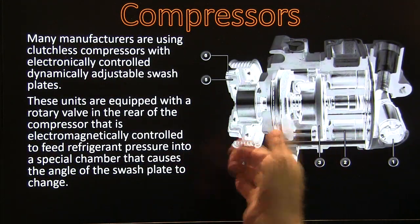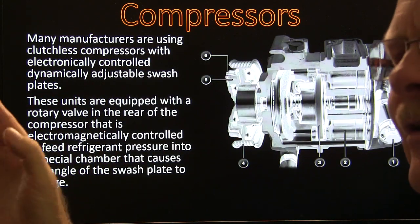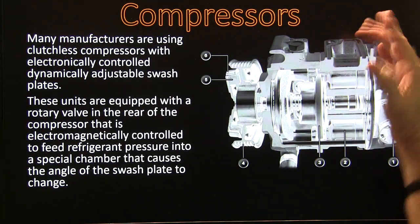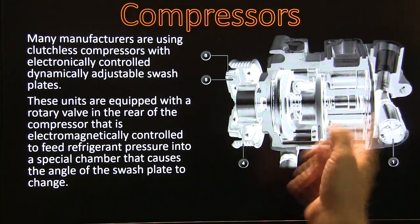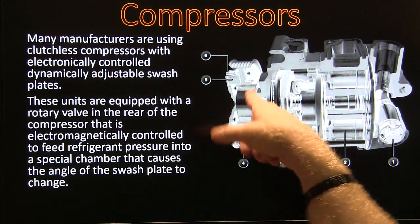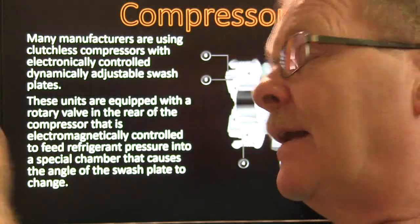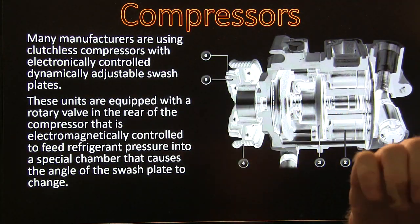Many manufacturers are now using clutchless compressors where the compressor spins all the time. The way it does more or less work is by angling a plate. When you angle the plate, the pistons are moving. If the plate is straight up and down, it's spinning but the pistons aren't compressing anything. They use a little rotary valve in the rear of the compressor, electromagnetically controlled, to feed refrigerant pressure into a special chamber that changes the angle of that plate. They typically won't have a coil, but they will have some little breakaway things in case the compressor overpressures or gets locked up. There's still a bearing in there like there always was.